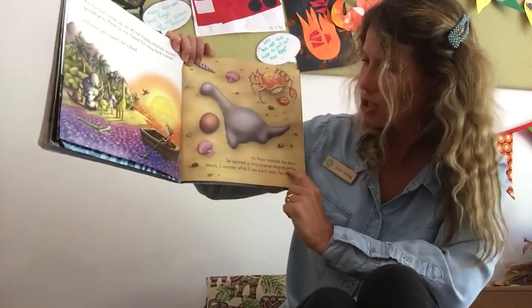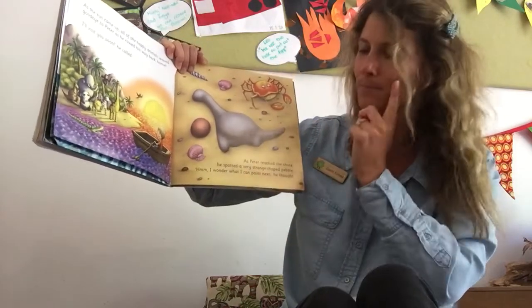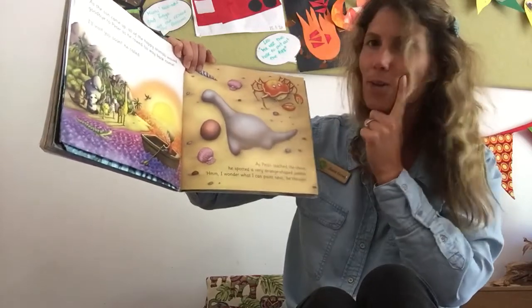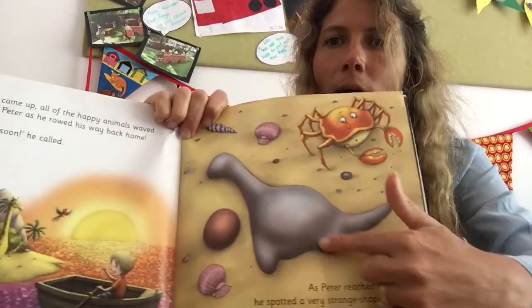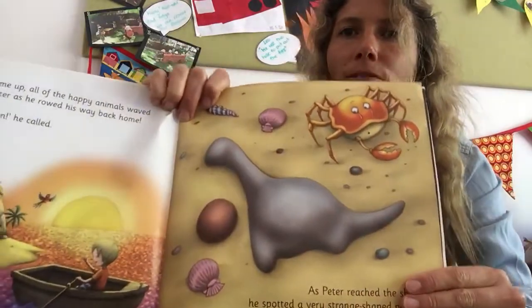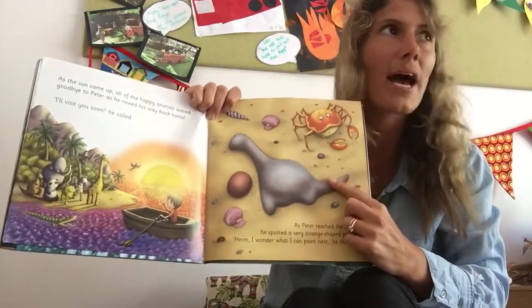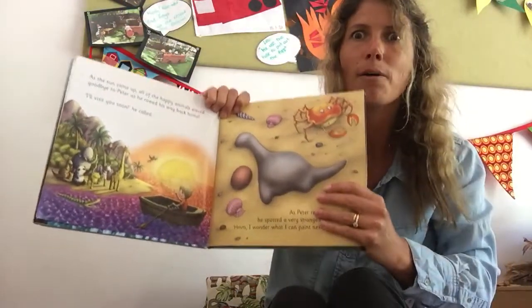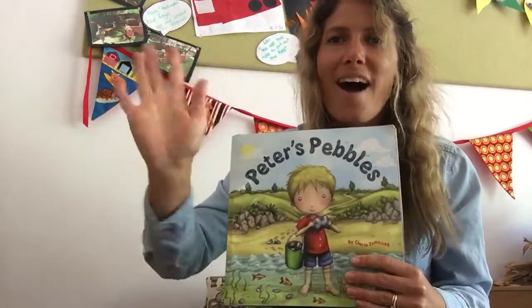As Peter reached the shore, he spotted a very strange shaped pebble. Hmm, I wonder what I could paint next, he thought. What shape does this animal look like? That pebble is in the shape of — could it be a dinosaur? Imagine if Peter painted this one and it came to life. Oh my goodness! Alright friends, you have fun painting your pebbles. Bye.